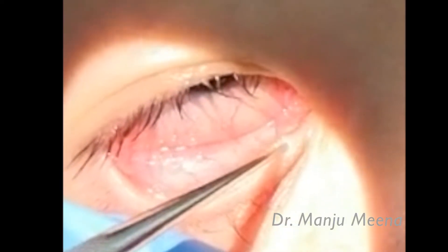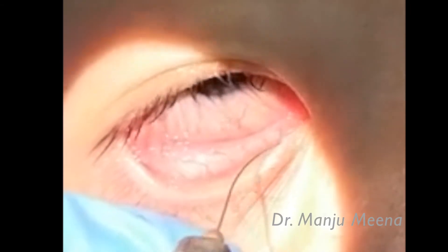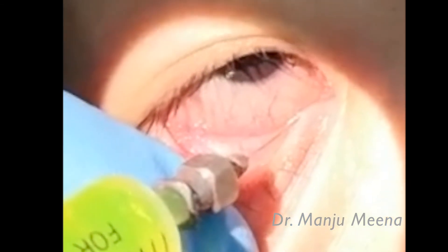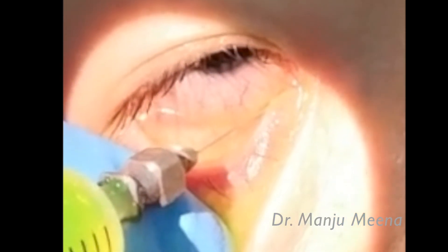The lower eyelid is stretched laterally and downward. Punctum dilation is done. Then the curved cannula is inserted into the vertical part of the canaliculi, then advanced further through the horizontal part of the canaliculi until a hard stop is felt, and then the fluid is injected slowly until any regurgitation is noticed from the opposite punctum, or until the patient can feel the fluid in the nose.